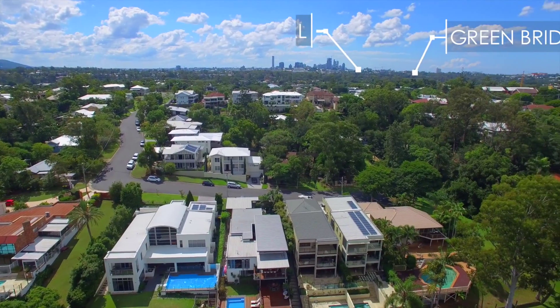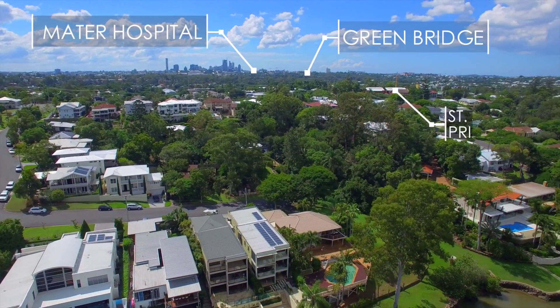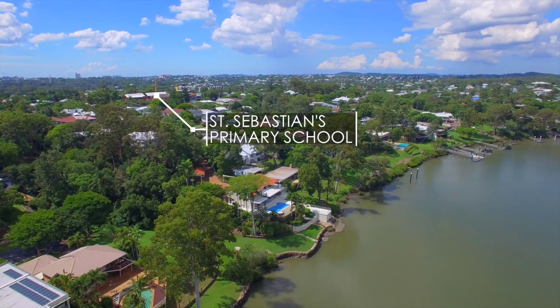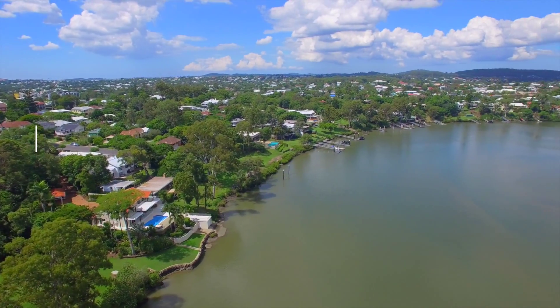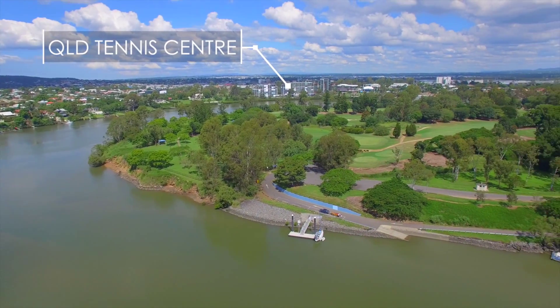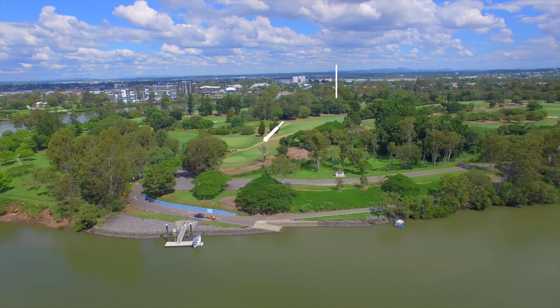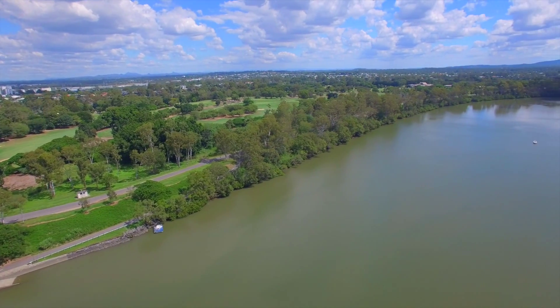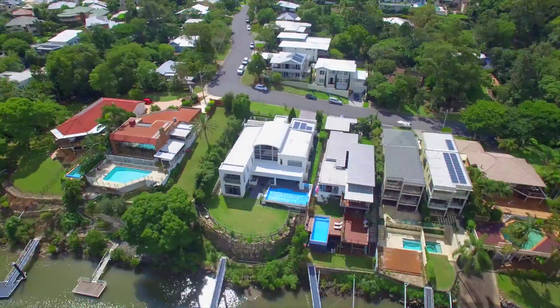With easy access to the major hospitals, major universities, prestige private schools, and just a bike ride to the Green Bridge connecting you to the University of Queensland — and walking distance to St. Sebastian's Primary School, Queensland Tennis Centre, train, bus, parks and cafes — Yeronga offers an outstanding lifestyle just 5km to the CBD with exceptional capital growth potential.